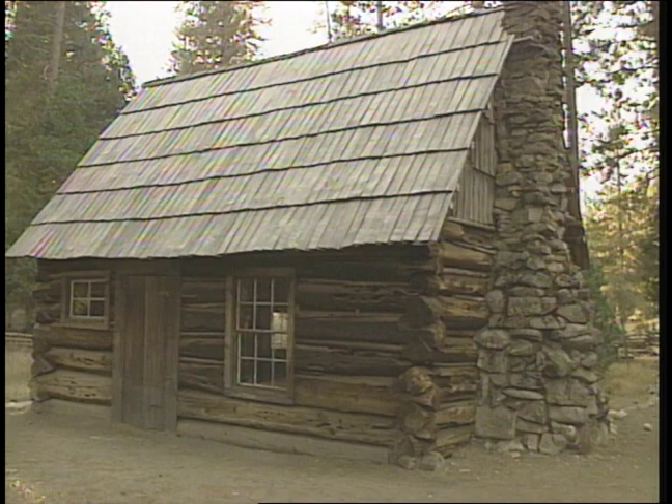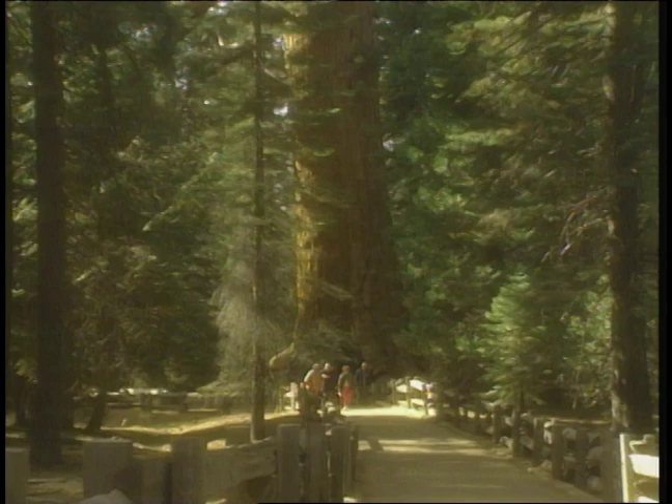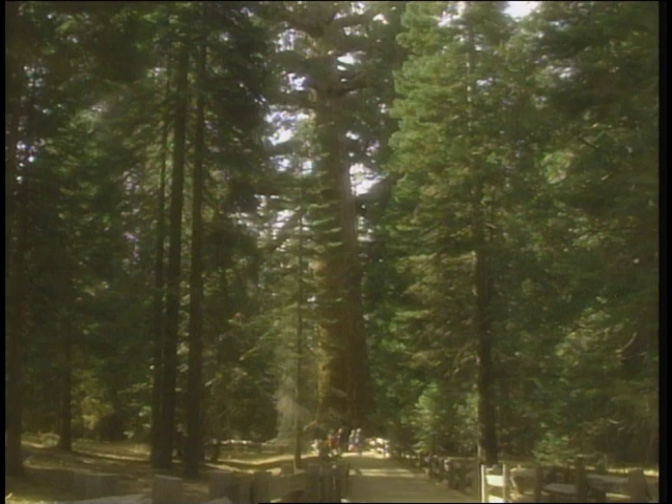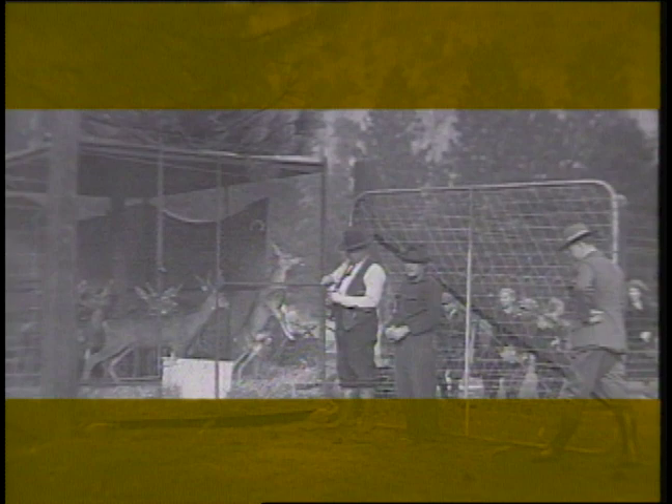The last major attraction to allow time for is the Mariposa Grove of giant sequoias. These few hundred trees, almost destroyed by logging, are what remain of 30,000 acres. The most famous, the Grizzly Giant, stands over 200 feet tall and 32 feet wide — one of the oldest living things on earth. At over 2,700 years old, it was living here before the time of Christ. The magnificence of these trees played a major role in President Lincoln's decision to preserve Yosemite.